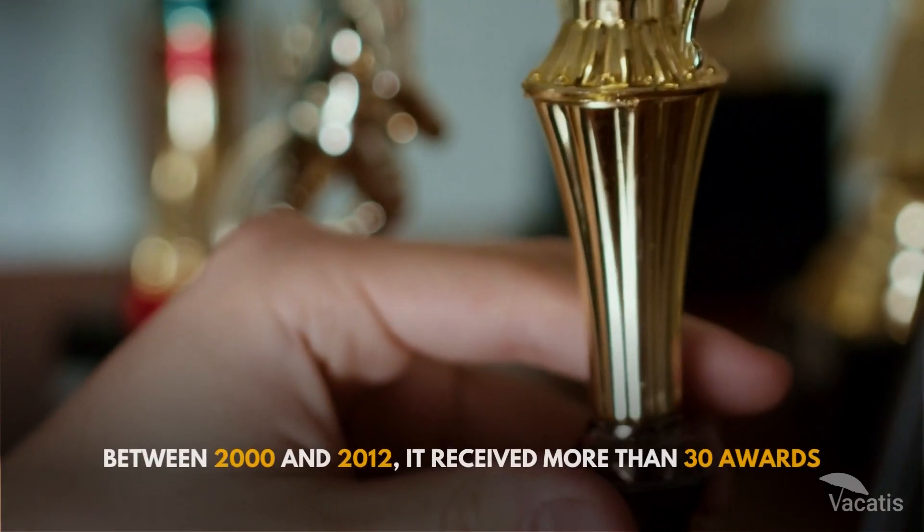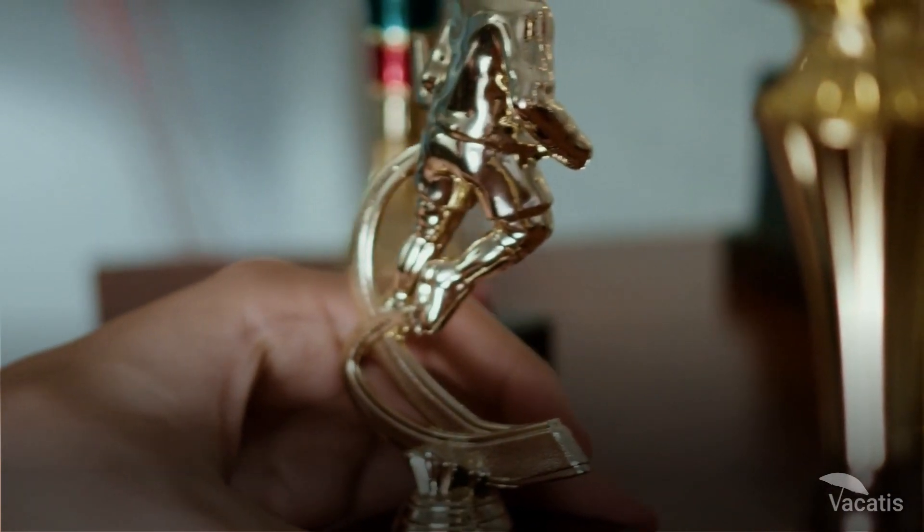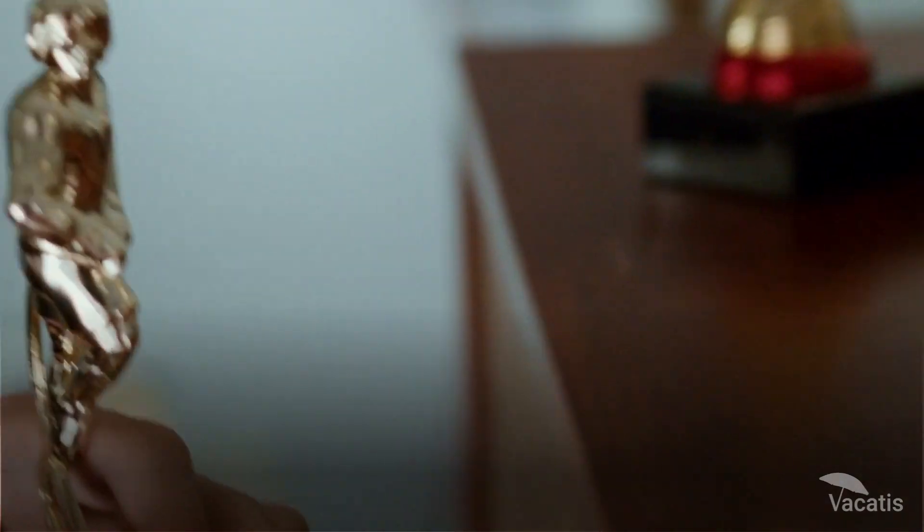Between 2000 and 2012, it received more than 30 awards, including those for best architecture, attraction, ride and experience.